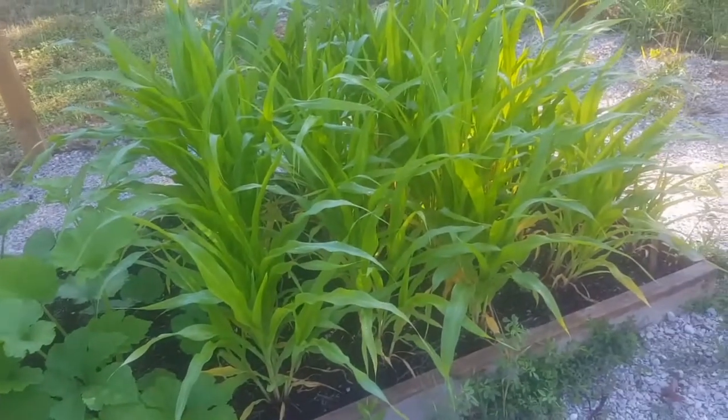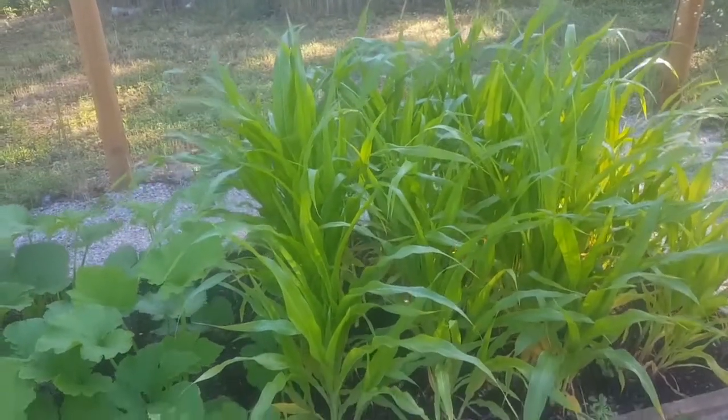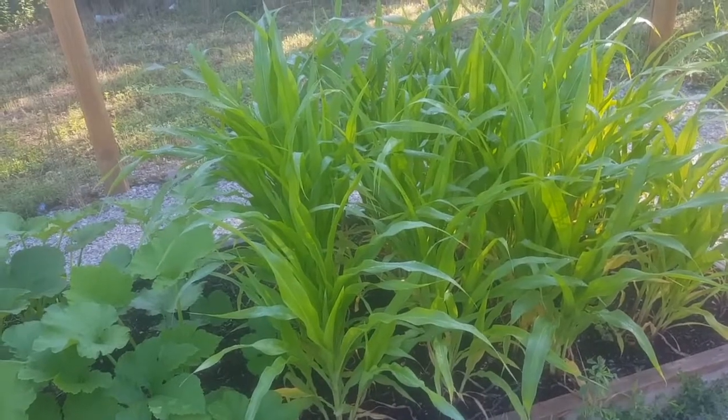Allie's popcorn is still growing. We'll see what happens with it — it's an experiment.